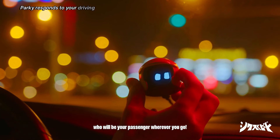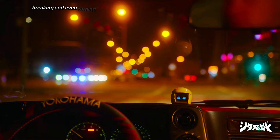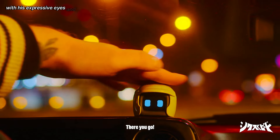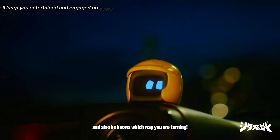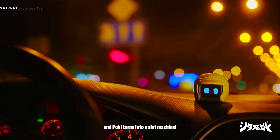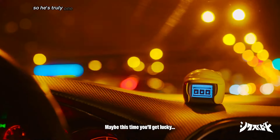Pocky responds to your driving style, reacting to your acceleration, braking, and even turning. With his expressive eyes and playful personality, he'll keep you entertained and engaged on every journey. Plus, you can customize his appearance to match your style, so he's truly one of a kind.